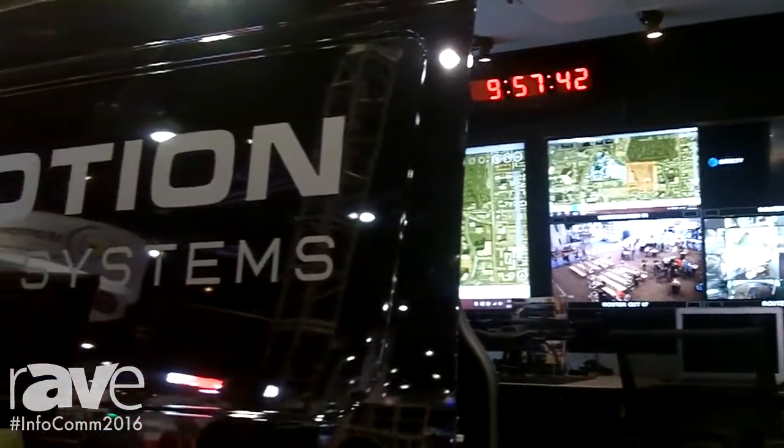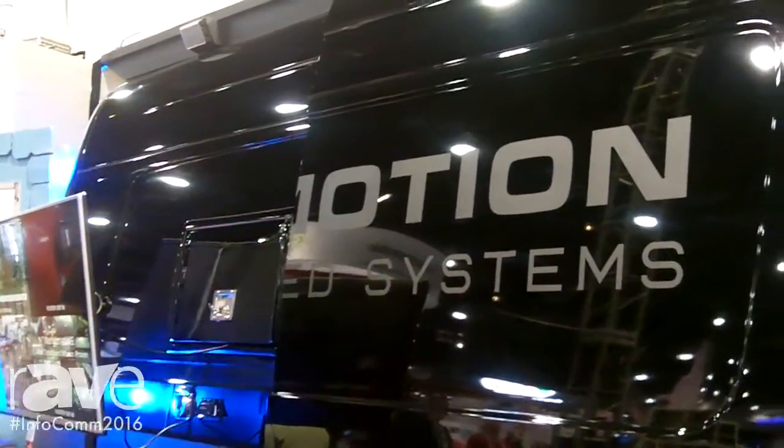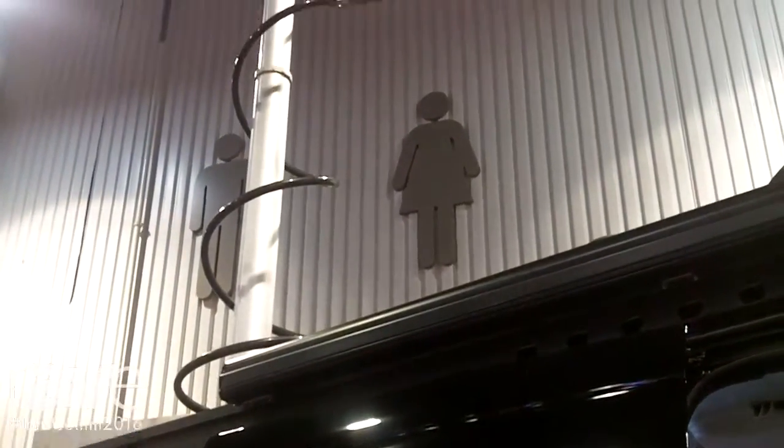What you're seeing here behind me is one of our solutions, the Flymotion Trident, and it is a UAV command and control piece, or a UAV mobile command and control vehicle for drones.